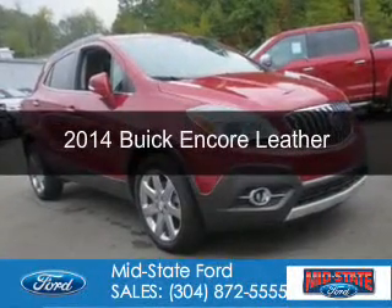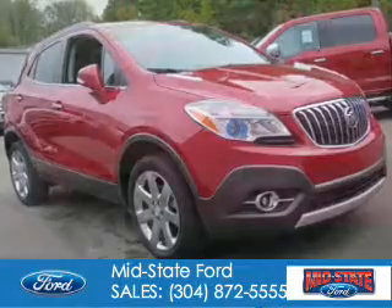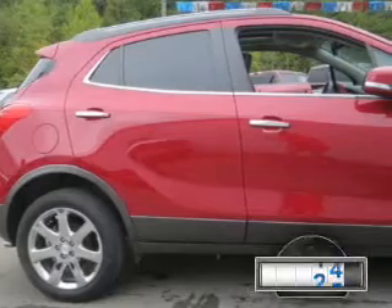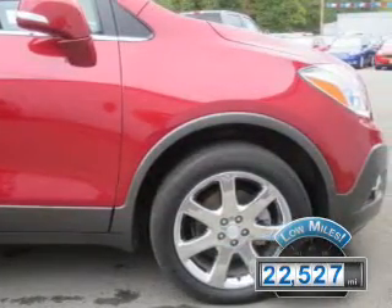This is a used 2014 Buick Encore. It's powered by all-wheel drive, a 1.4 liter four-cylinder engine, and a six-speed automatic transmission. With fewer than 25,000 miles, this vehicle has a long road ahead.